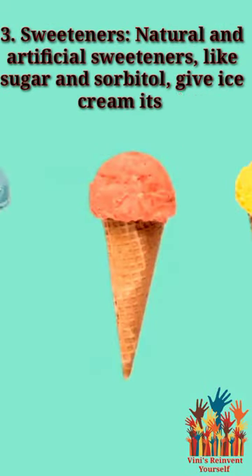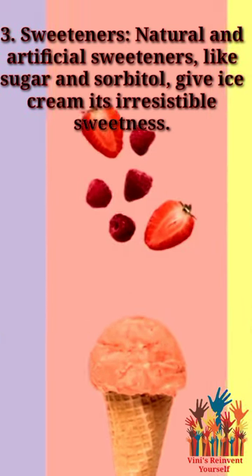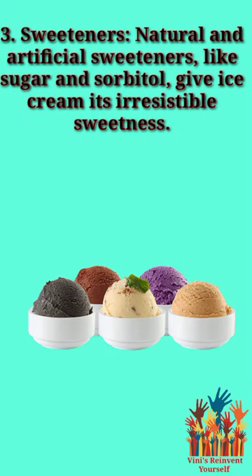3. Sweeteners — natural and artificial sweeteners, like sugar and sorbitol, give ice cream its irresistible sweetness.